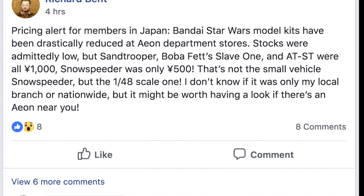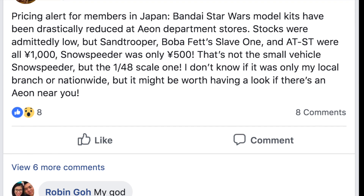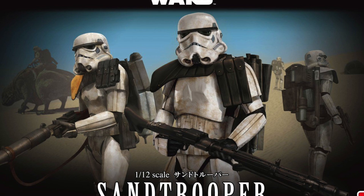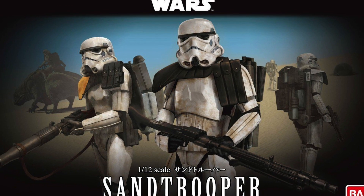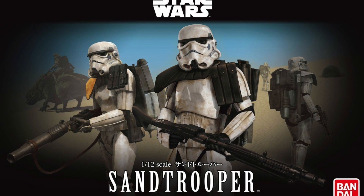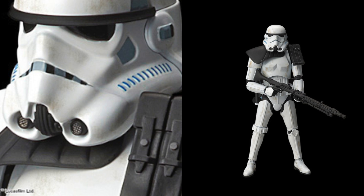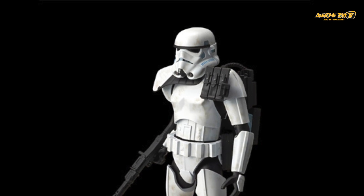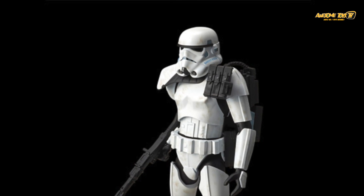And if you're in Japan, there's even better news because some members actually shared that if you're in Japan and you go to Aeon stores, some of the stocks such as the Sand Trooper, Boba Fett Slave 1, and also AT-ST were going for around 1,000 yen. How much is 1,000 yen? Well, 1,000 yen is about 9 US dollars, which is ridiculously cheap for those model kits.